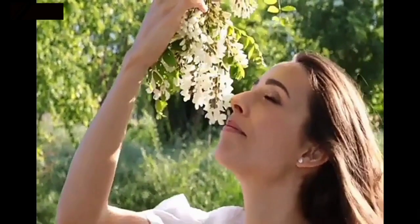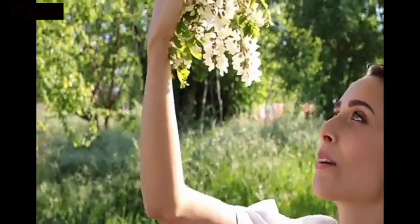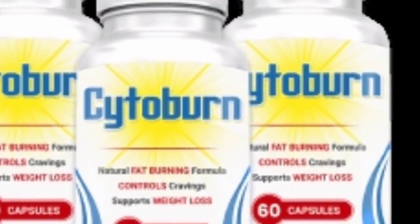Hi! Today I'd like to tell you all you need to know about Cytoburn. Before purchasing this product, listen to this warning I'm giving you.